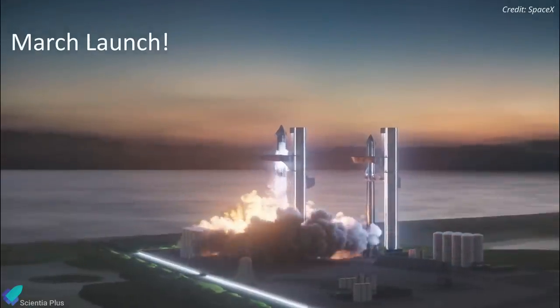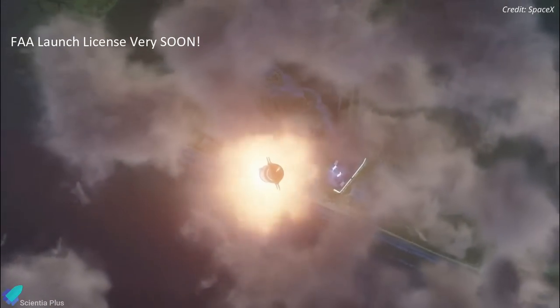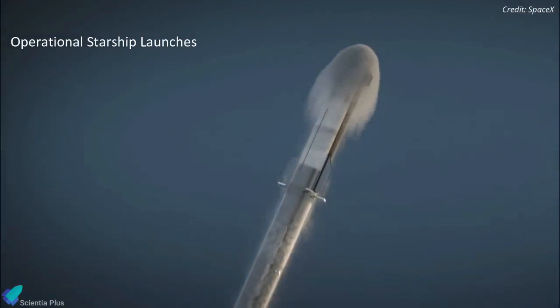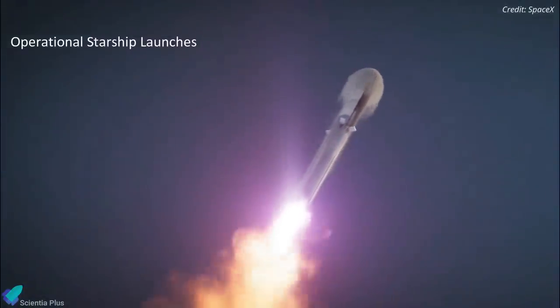According to Gary Henry, Starship remains on track to launch as early as March, and he expects the Federal Aviation Administration to grant a license for the orbital launch in the very near future. Henry said that once SpaceX performs that orbital launch demonstration, the company will move ahead rapidly with operational Starship launches.